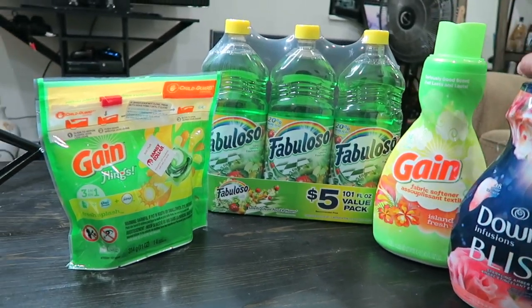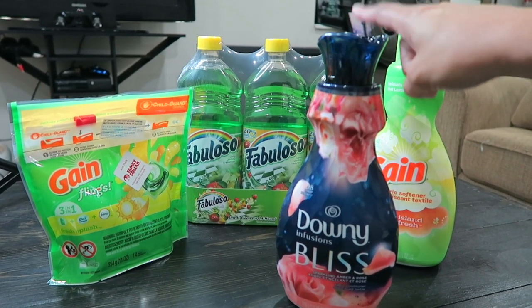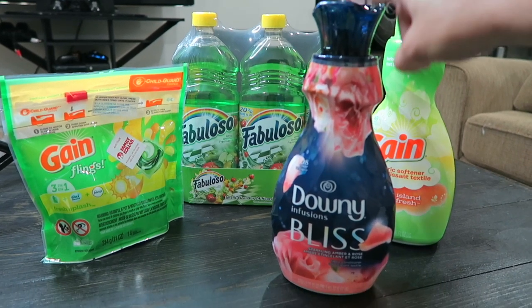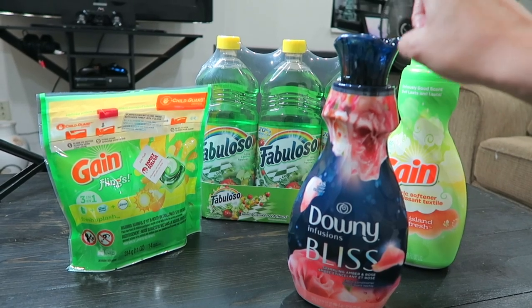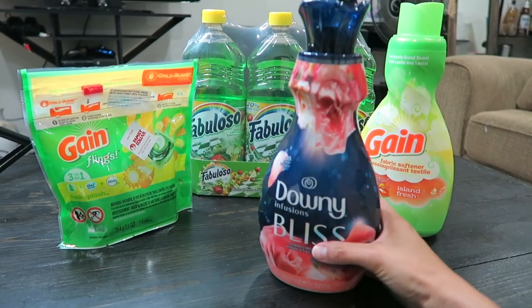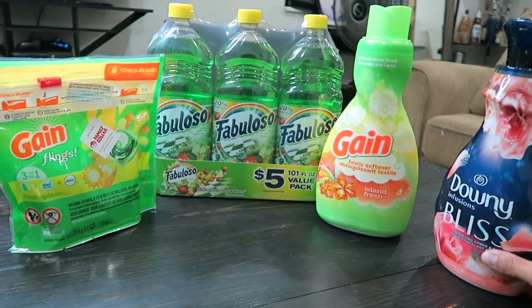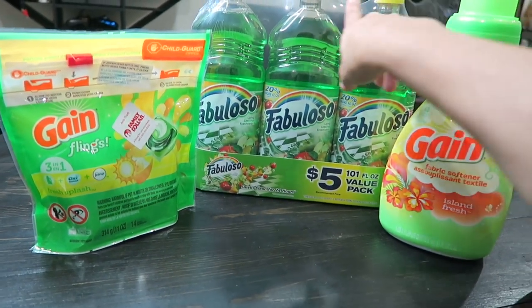These are the items I bought at Family Dollar. The first one is this Downy — the regular price is $5.25, they had it on sale for $3.95, and I had a digital coupon for $1 off, so I ended up paying $2.95 for this 32-ounce bottle.